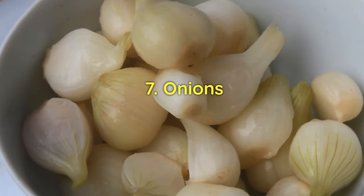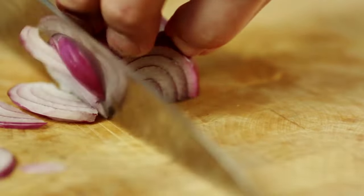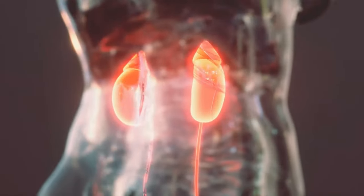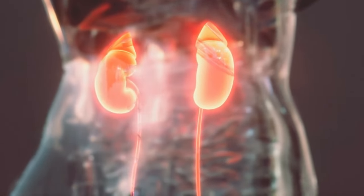Onions are not just a culinary delight; they're a kidney-friendly powerhouse. Their low potassium content makes them an ideal choice for maintaining optimal kidney health.